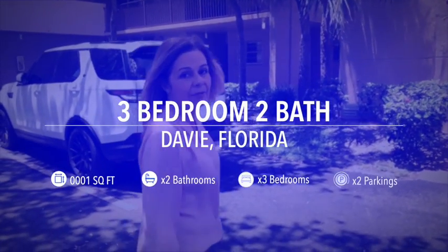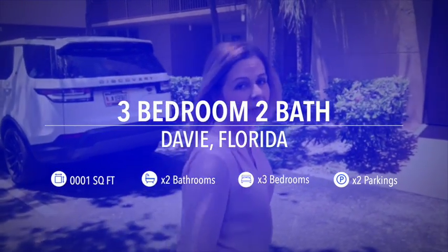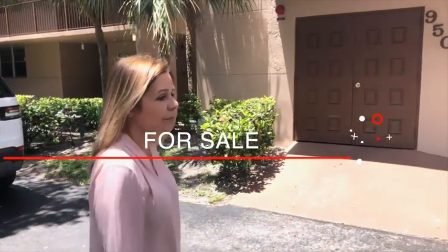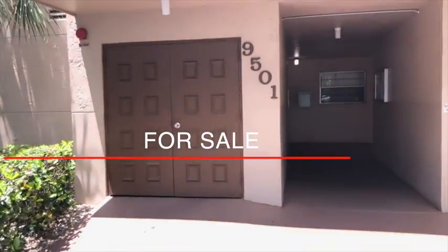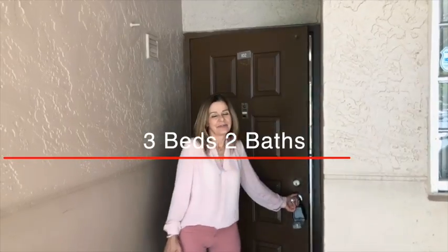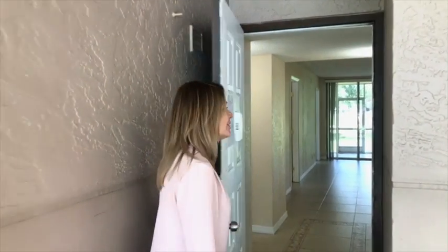We're here to show you this amazing unit at 9501 Seagrave. It's a three bedrooms, two bath. Follow me as we walk to this unit.